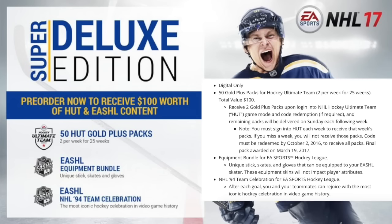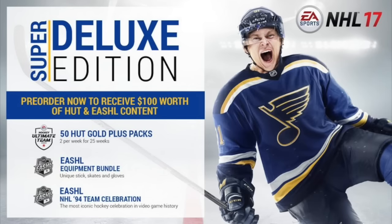On the main hub for the Deluxe Edition, there is a new Hockey Ultimate Team logo. Zooming in, you can see the new HUT logo — it's very plain this year, but that's what the new logo is going to look like.